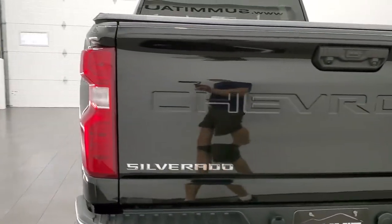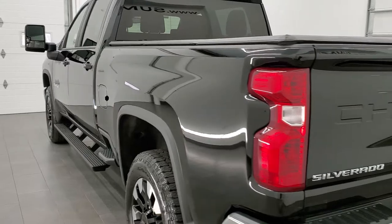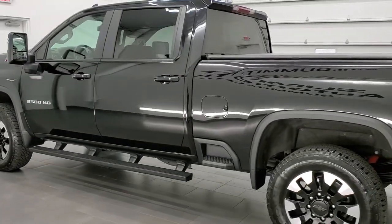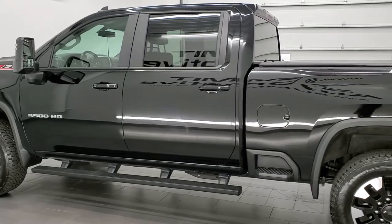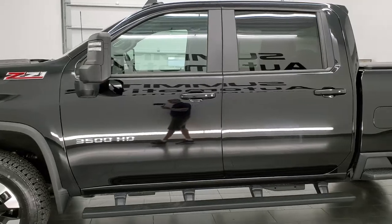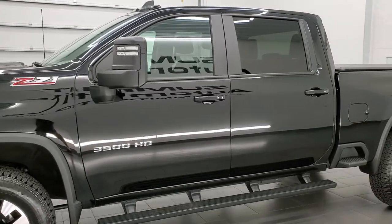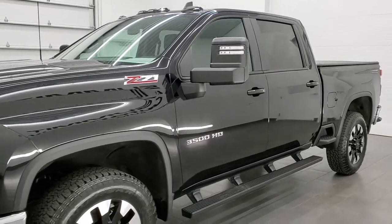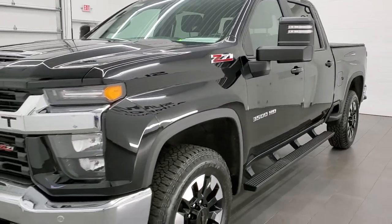This 2020 Chevy Silverado 3500 has the 6.6 liter V8 gas engine. It pumps out 401 horsepower. This truck has been fully safetied and inspected by our service shop, has a fresh oil and filter change, and all the fluids have been checked and topped off per the state of Wisconsin inspection process. This truck is 100% ready to go.